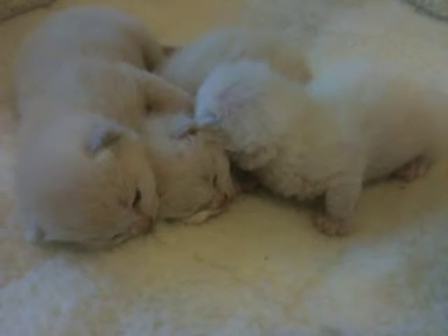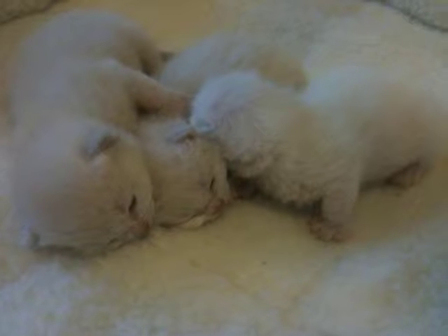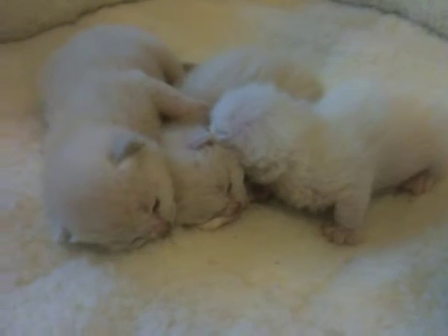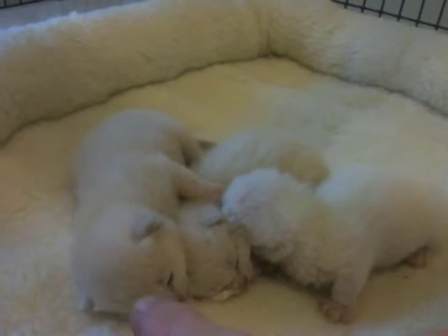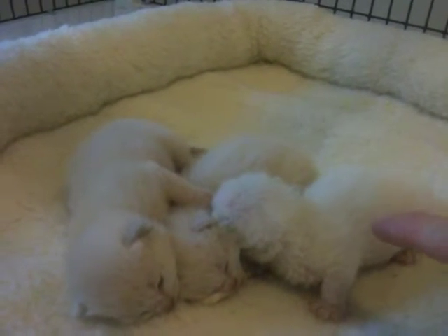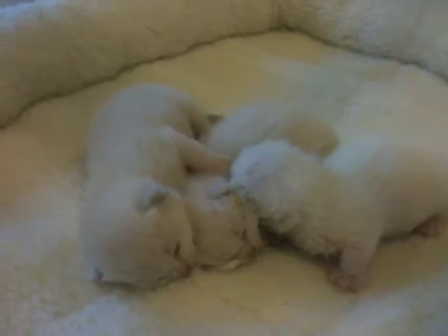The largest one is weighing about seven and a half ounces and the smallest one is weighing about 5.15 ounces. Right now we have the largest, the one in between, and the smallest one is in the middle of the pile.